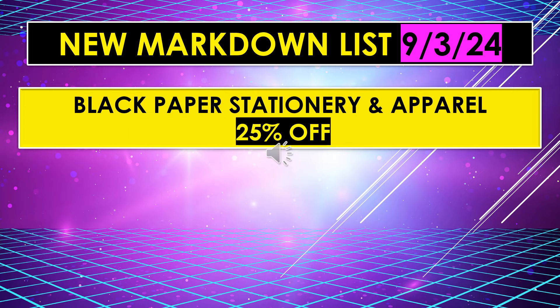Also on the new markdown list for September 3rd, black paper stationery and apparel, 25% off. I'm not really sure what that is. It could be that the plates, cups, and napkins are all black — maybe those are just not a big seller for them, so they're giving a percentage off to move some of that product.